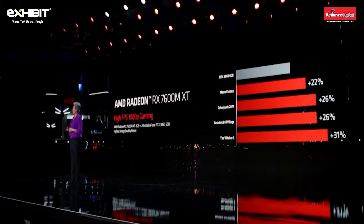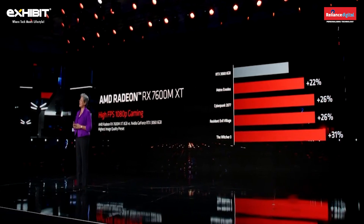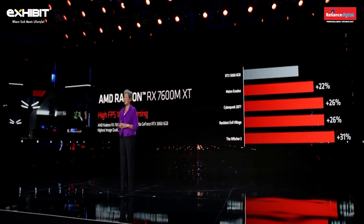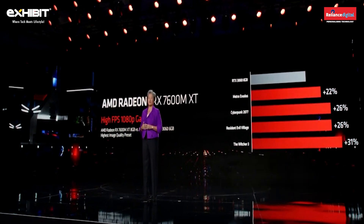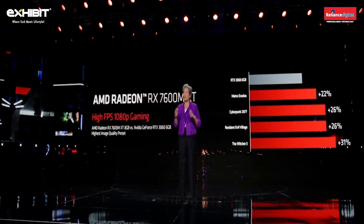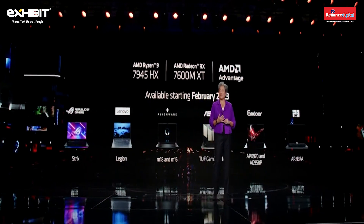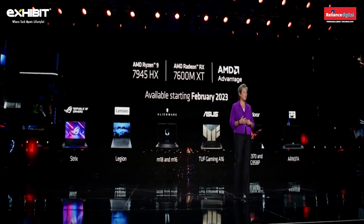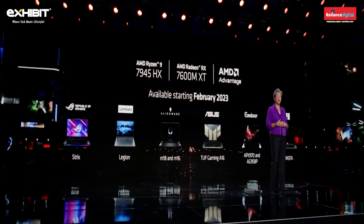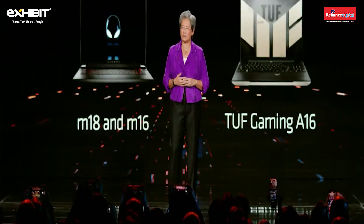Looking at performance at 1080p, the RX 7600M XT delivers next-level performance in its class with 26% faster frame rates on average compared to the competition. Ryzen 7945 HX and Radeon RX 7600M XT laptops will be available starting in February, and you'll see even more gaming notebooks coming later this year, including some new AMD Advantage notebooks.